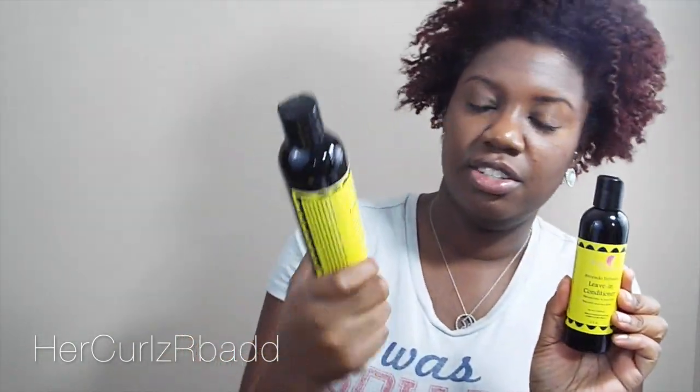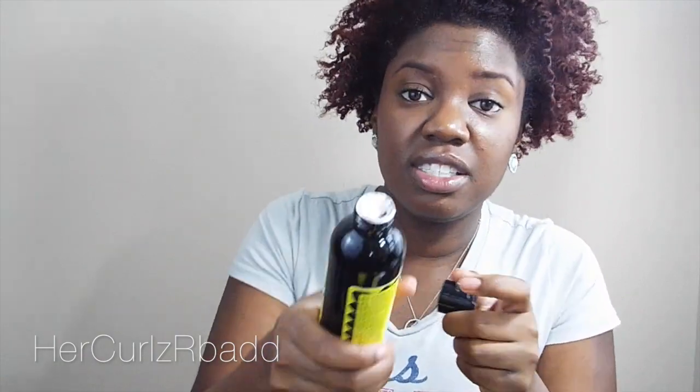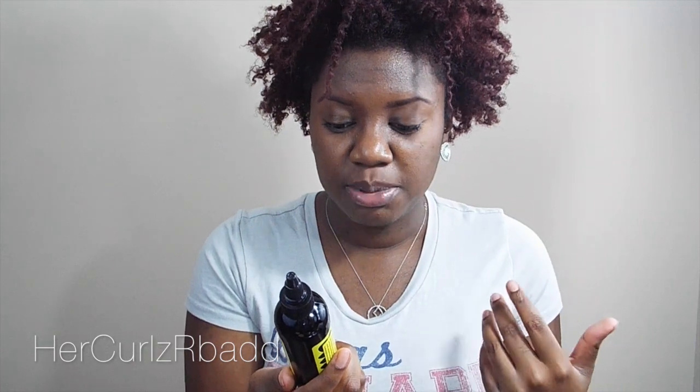The other product she has is the leave-in conditioner. I have the smaller size and the larger size — here's the four ounce and here's the eight ounce. These are the bomb too. The consistency is creamy, not watery at all — it's a little thick. It detangles, moisturizes, and nourishes. I use this after rinsing out the conditioner, and then I use the oil next. The oil nourishes the hair, seals the hair, helps prevent split ends, promotes hair growth, and imparts lustrous shine — which it does. It does exactly what it says on the bottle.